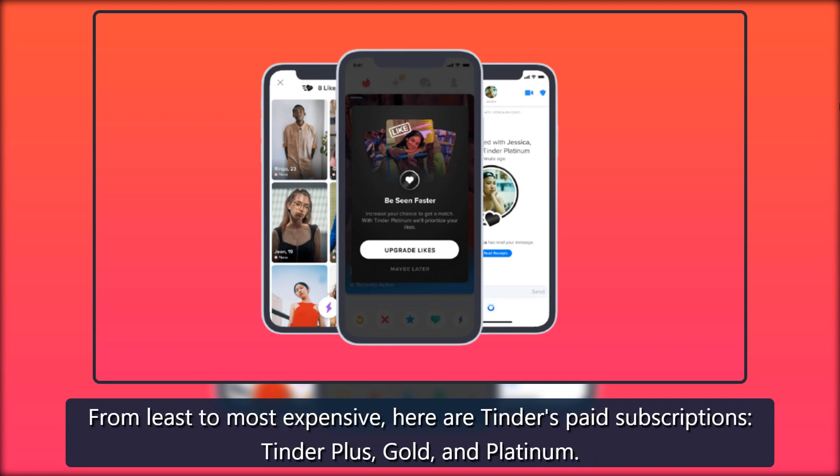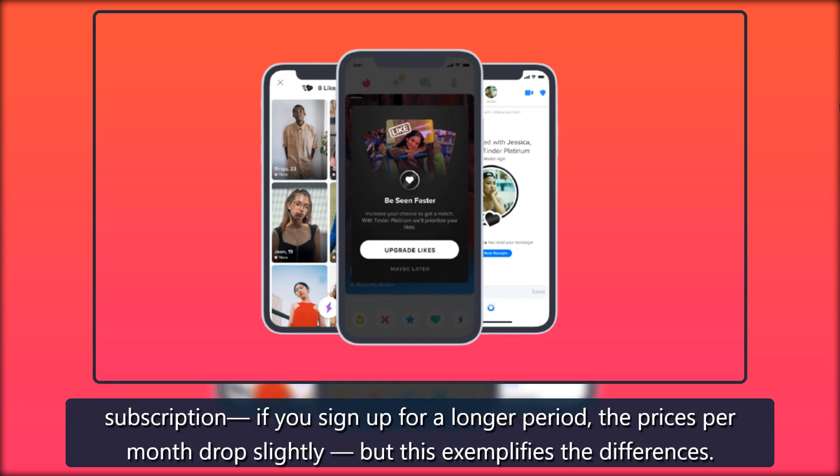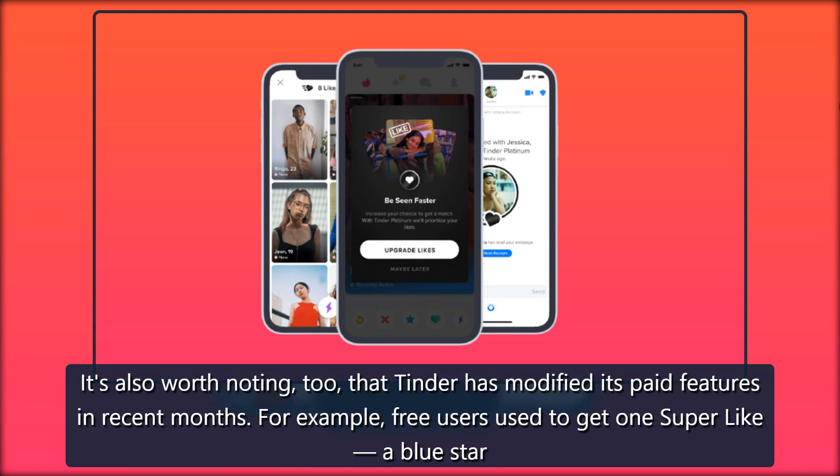From least to most expensive, here are Tinder's paid subscriptions: Plus, Gold, and Platinum. One month of Plus is $4.99 and Gold is $14.99, according to prices listed in the app. Each of these vary slightly depending on the time frame of your subscription — if you sign up for a longer period, the prices per month drop slightly. But this exemplifies the differences. It's also worth noting that Tinder has modified its paid features in recent months.